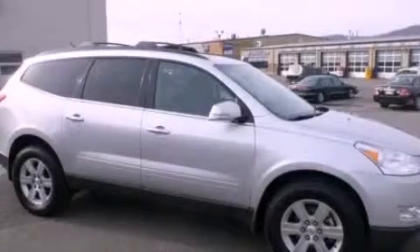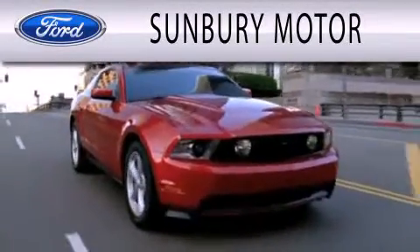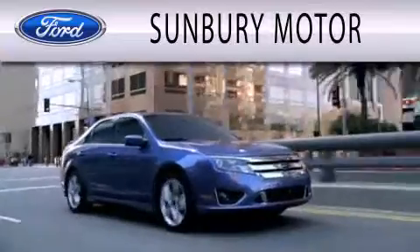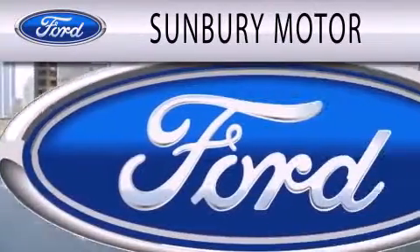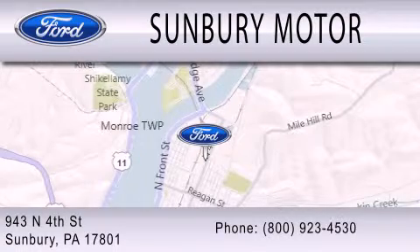This vehicle is sure to sell fast. Call and arrange your test drive today. Sunbury Motor Company is dedicated to doing everything possible to ensure that the experience you have selecting your next vehicle is as pleasant as possible. We are located at 943 North 4th Street in Sunbury.